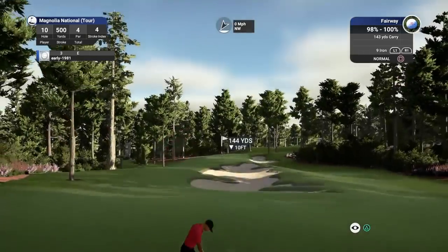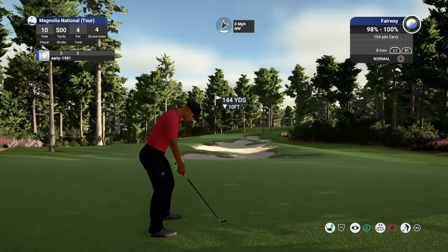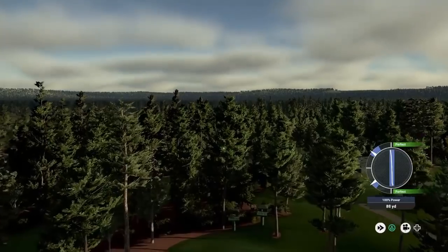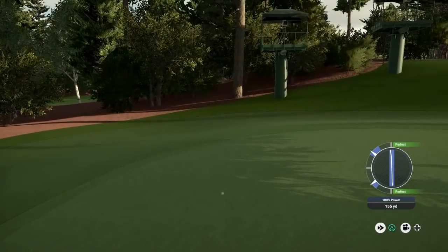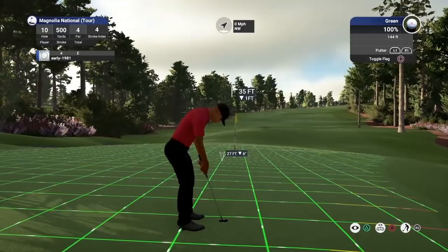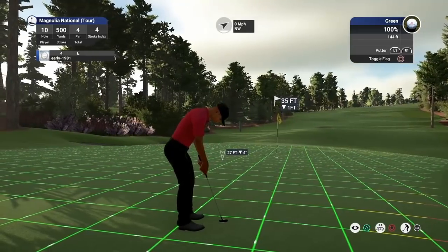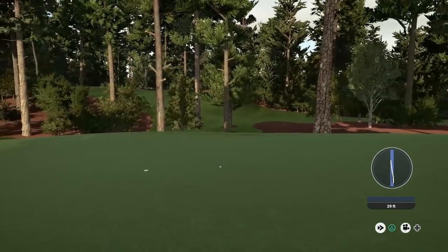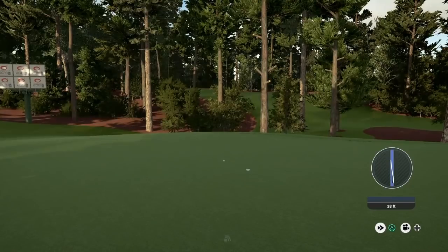On hole 10, Tiger had his tee shot far right and had to pitch out, leaving himself about a 30-foot putt because his approach went to the back of the green. I'm deliberately going long here to leave a nasty downhill putt, which is about where Tiger was. Tiger just came up short with his putt, and hopefully that should turn and just come up a bit short as well.